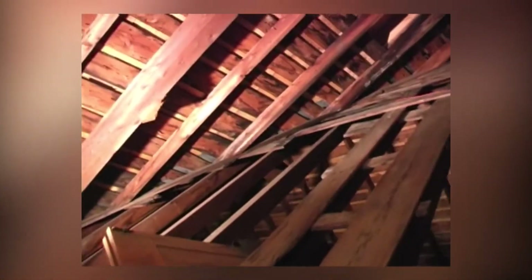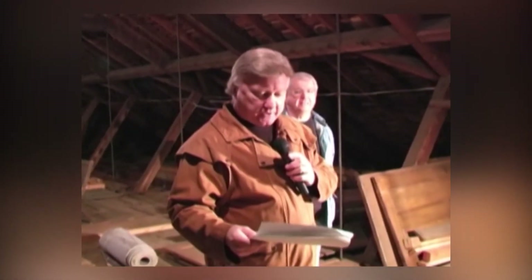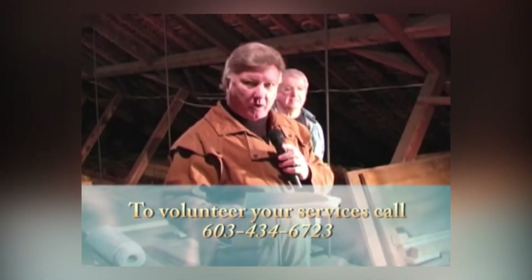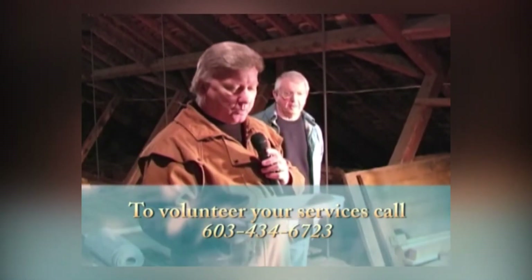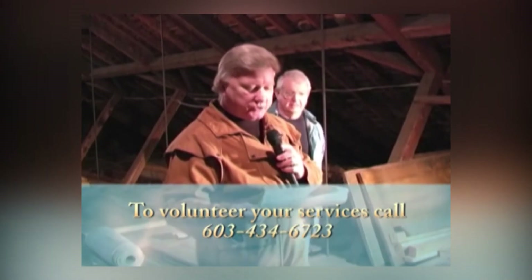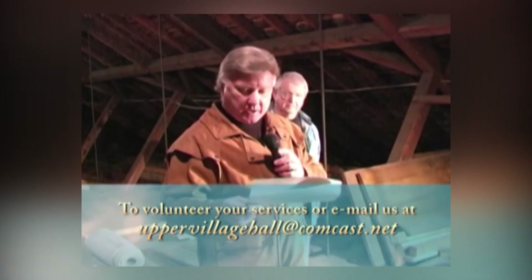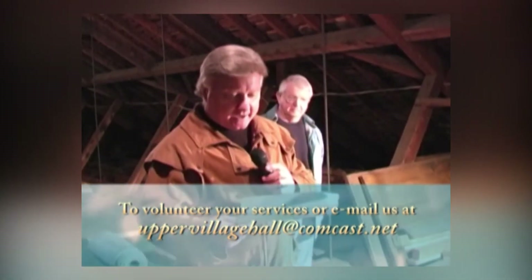Thank you for joining us here at the Upper Village Hall today. I hope you enjoyed your tour. We invite those who might be interested in volunteering their services to contact the hall office. We can be reached at 434-6723 or email us at uppervillagehall — all one word — at comcast.net.